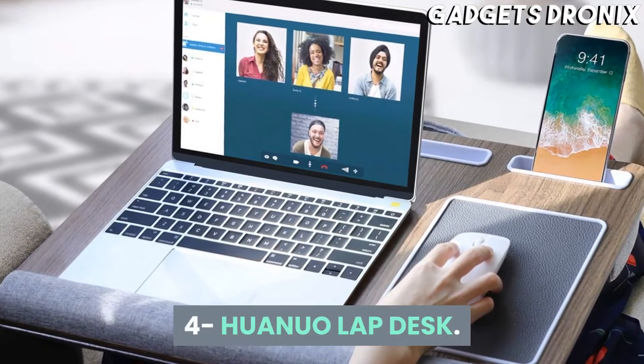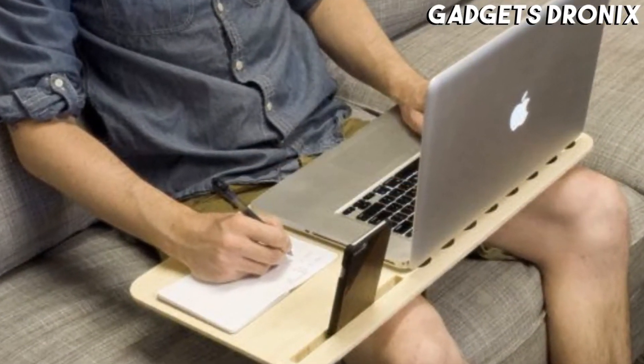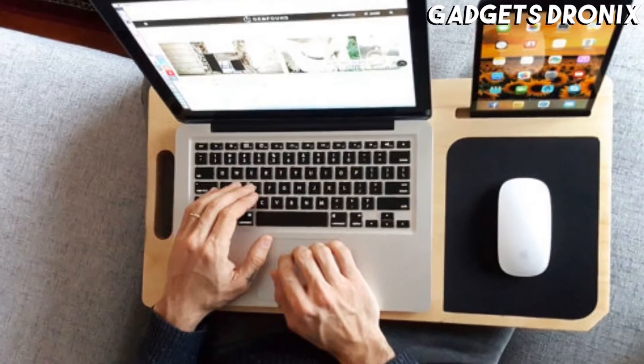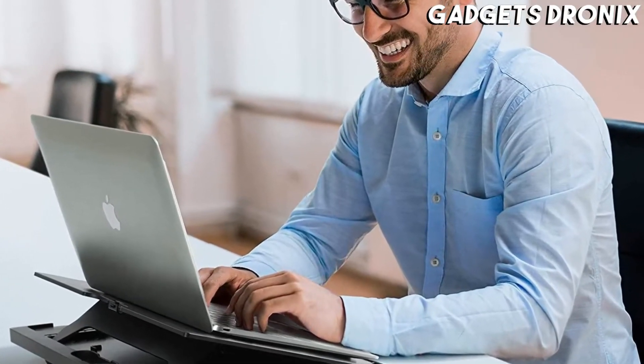Number 4: Huanuo Lap Desk. If you don't have the luxury of space for a full-size desk, working from home can get a bit tricky. But it's easily managed with the Huanuo Lap Desk, which offers plenty of work area for a laptop, storage for your phone and some office supplies, and more.